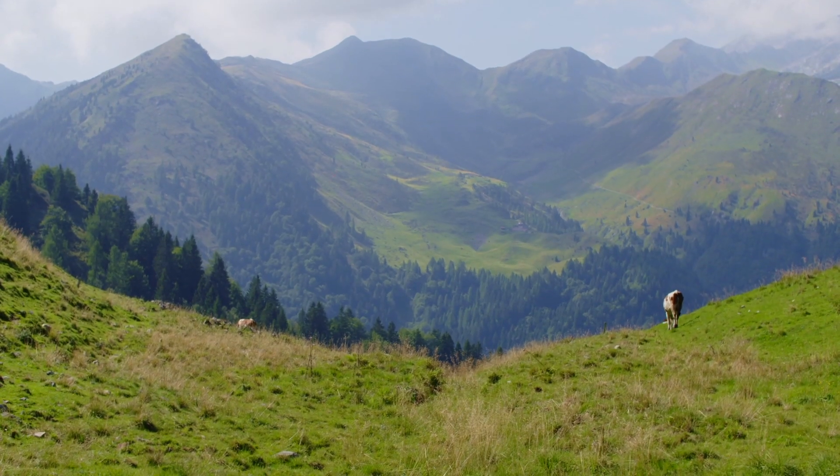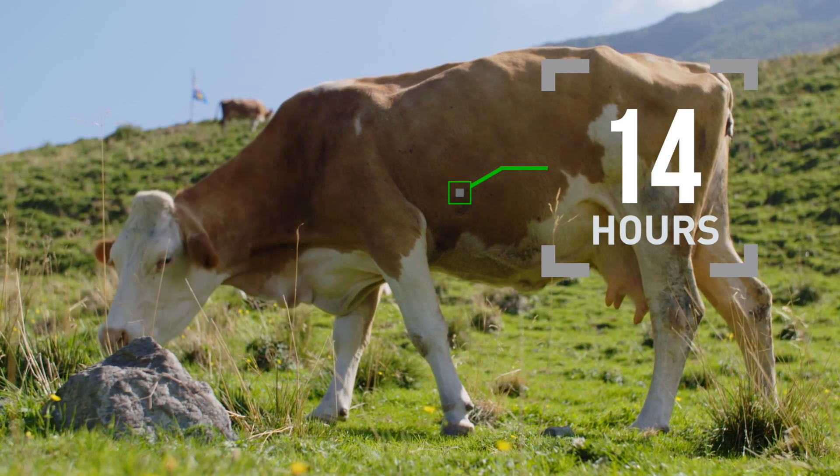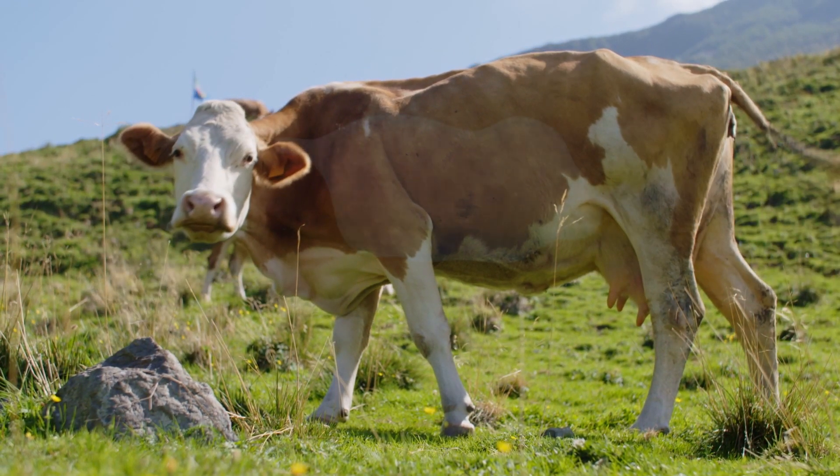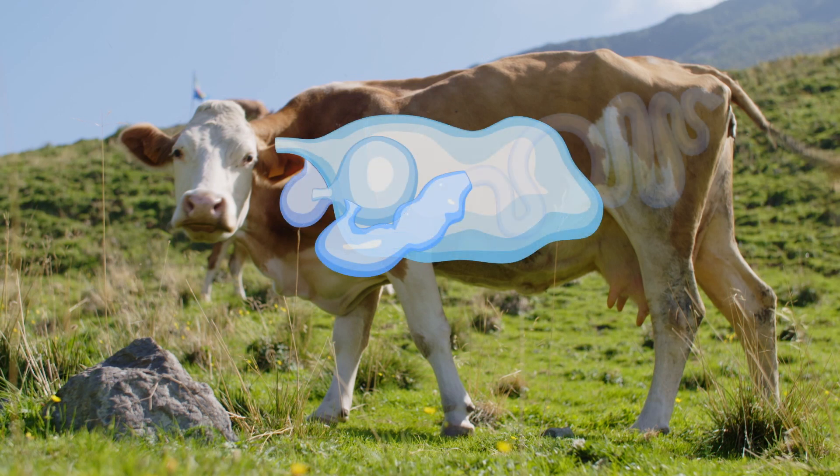Look at how a cow extracts energy from grass in only 20 hours. The best way to achieve digestion is by having different types of bacteria at different stages that are experts at breaking down the leftovers from a previous stage.